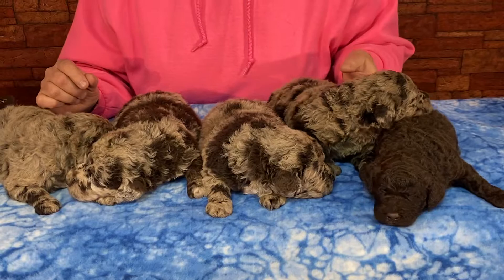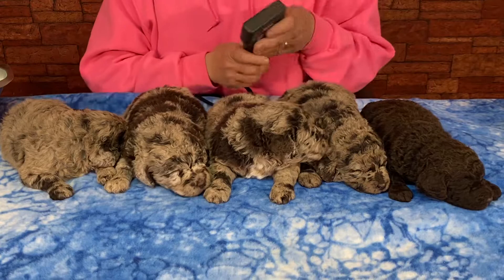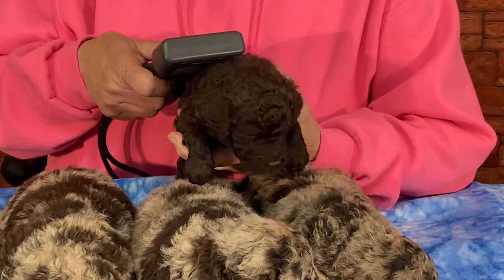We're going to go through these guys and give you microchips. All right, let's get started. We'll do all the boys first. We're going to start with the chocolate one. I think out of all these dogs he's the smallest, but we'll see. He's still heavy.